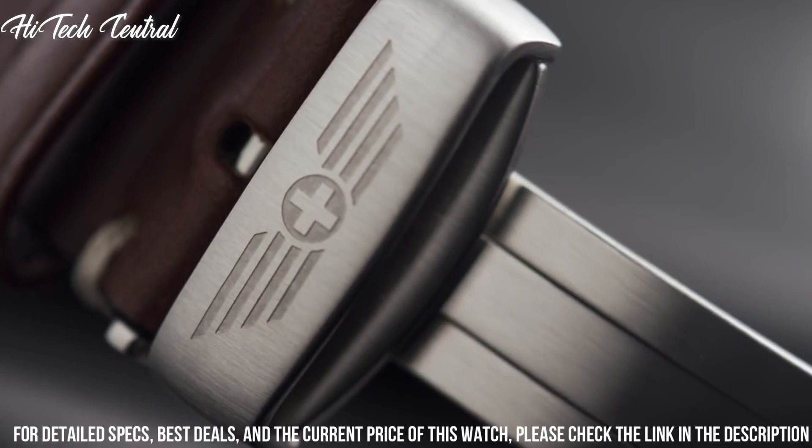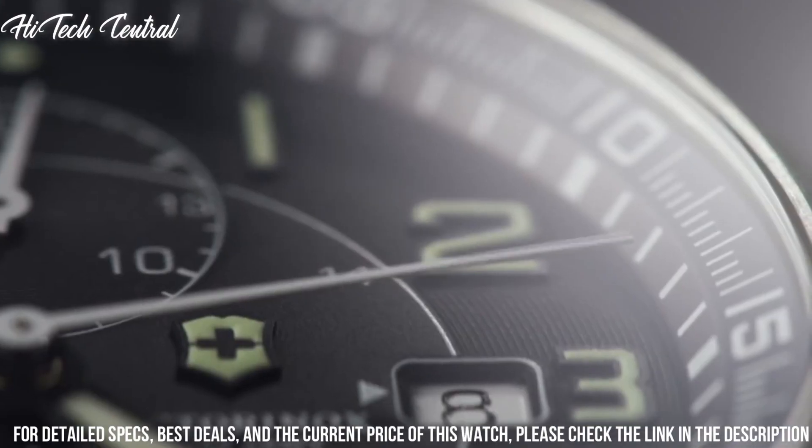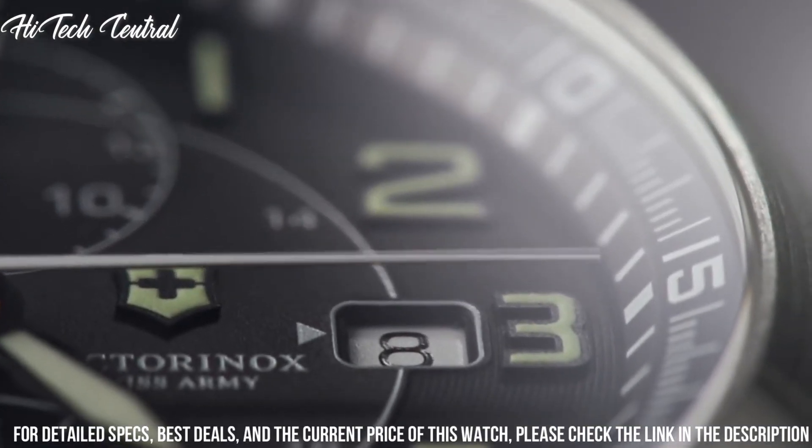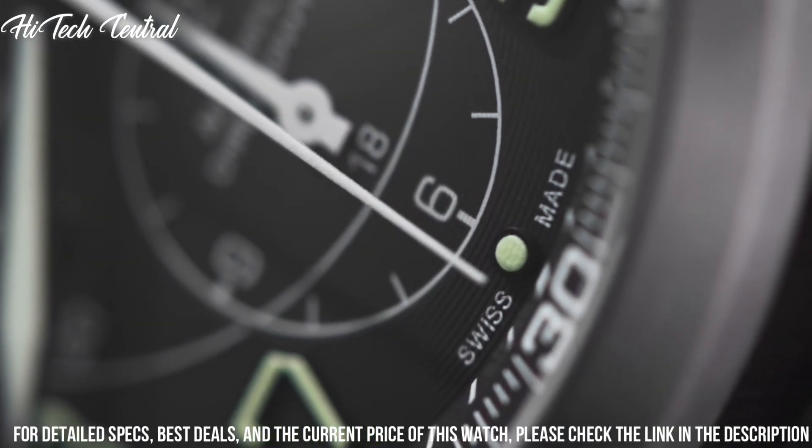Beating at 28,800 VPH with a power reserve of approximately 44 hours. Scratch-resistant sapphire crystal, solid case back, round case shape, case size 45 millimeters, bandwidth 22 millimeters, fold-over clasp.